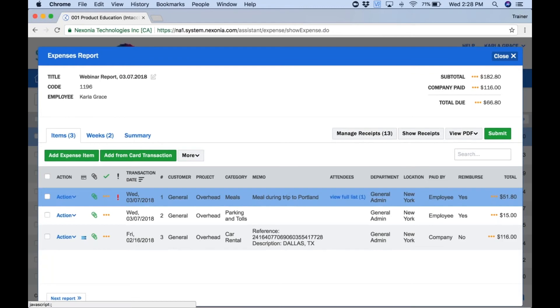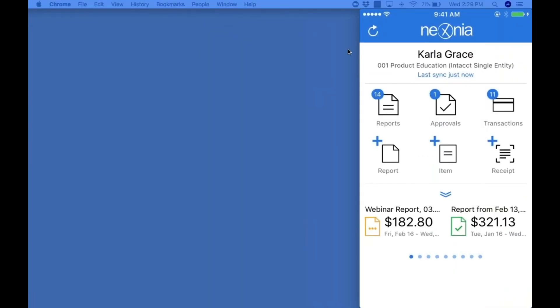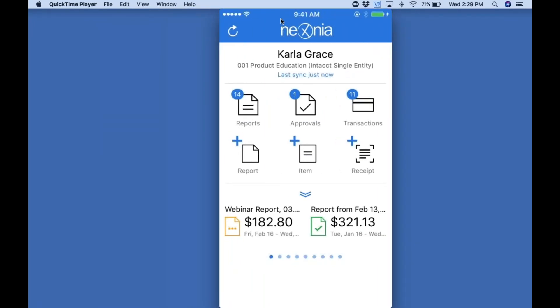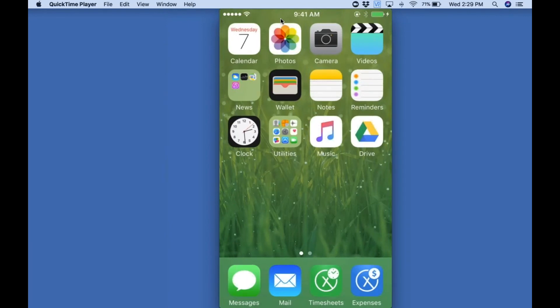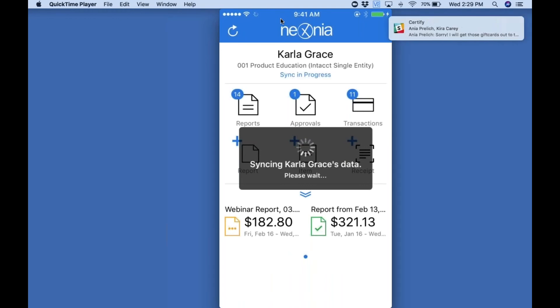I've touched on the web a little bit, but now I'd like to move over to the mobile application. We'll complete our expense report and submit it for approval. Here I am logged onto the mobile application for Nexonia on my iPhone, logged in as Carla. The mobile app is synchronized against the web — anything I add on the web gets copied to the mobile app, and anything on the mobile app gets copied to the web, so all the information is kept up to date.